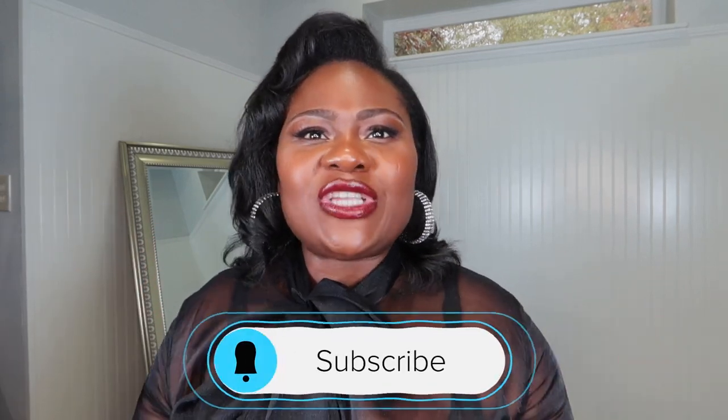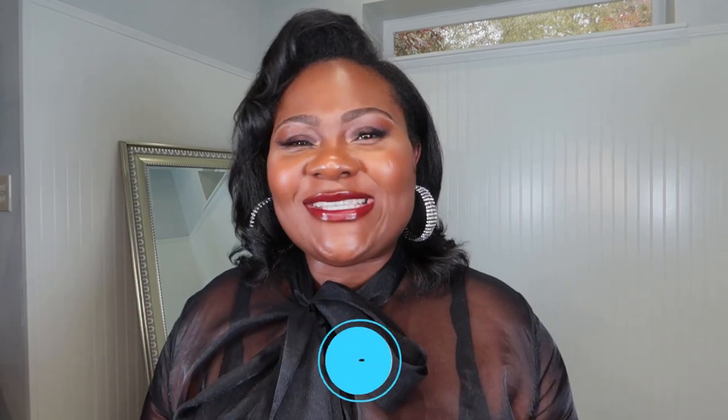Hi lovies, welcome back to my channel. My name is Fumi Ford — I'm a wife, a mom, a content creator living in Birmingham, Alabama, Nigerian born. My channel is all things fashion, travel, beauty, entrepreneurship, and luxury sprinkled in between. Today I have four of my favorite things that I've bought last month and this month.